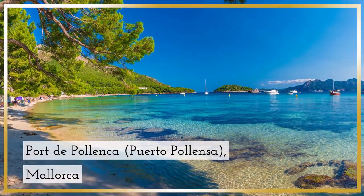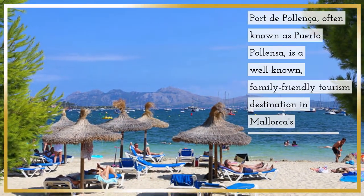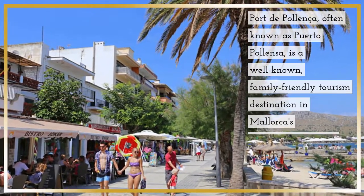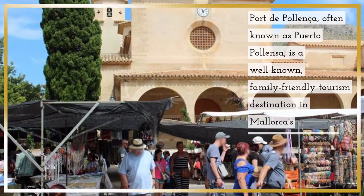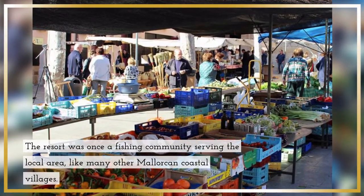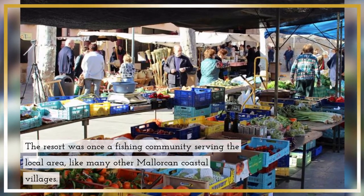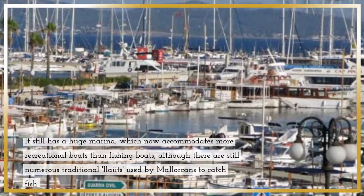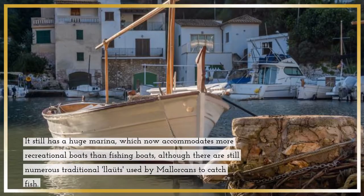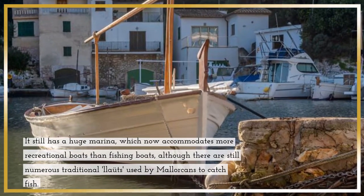Port de Pollenca, also known as Puerto Pollensa, is a well-known family-friendly tourism destination in Mallorca's northwestern region. The resort was once a fishing community serving the local area, like many other Mallorcan coastal villages. It still has a huge marina, which now accommodates more recreational boats than fishing boats, although there are still numerous traditional boats used by Mallorcans to catch fish.